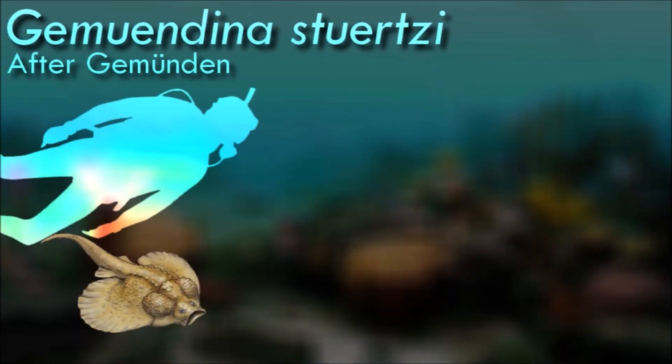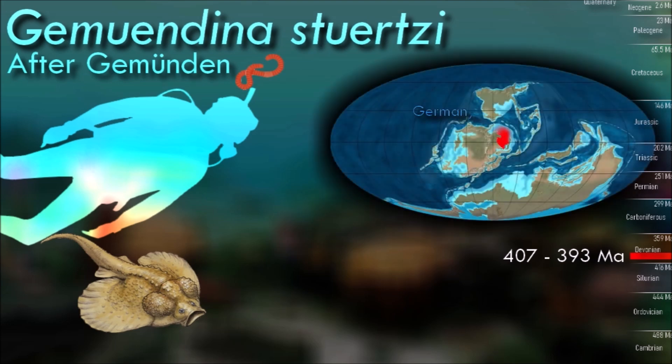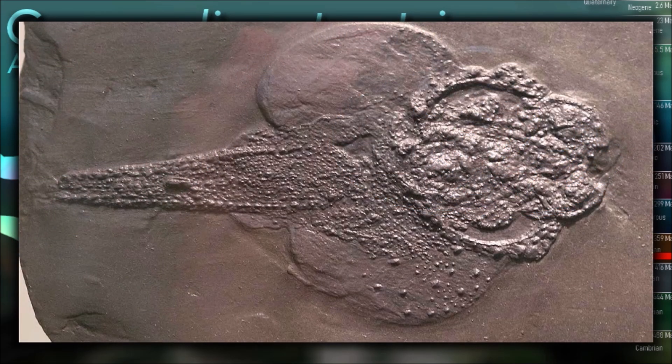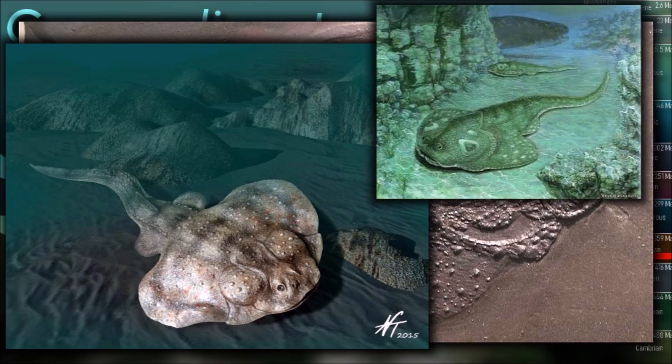Unlike most other placoderms, Gemuendina had armor made up of a mosaic of unfused bony plates and scales. Because their armor was so fragile, few intact examples have survived in the fossil record. It did not have the characteristic tooth plates of placoderms; instead, it had star-shaped tubercle scales that allowed it to seize and then swallow fish and other animals that swam too close with its mouth.